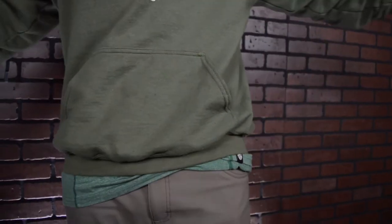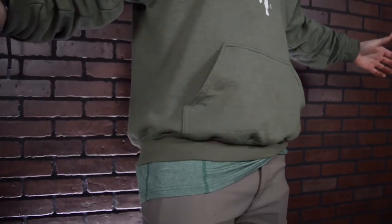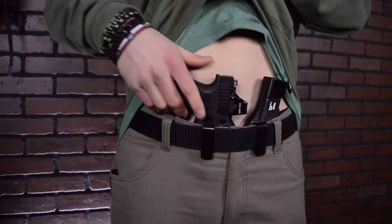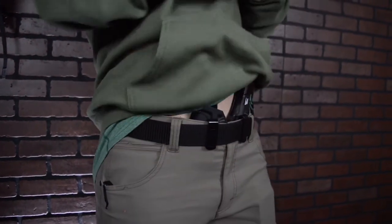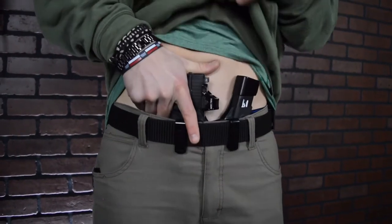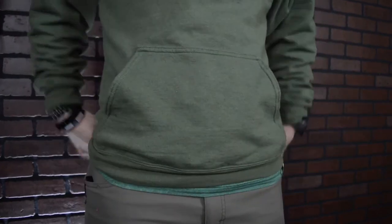One thing I love about when it's carried like this is it really helps balance everything out on my belt. It balances it out from side to side, but also gives it full retention. As opposed to when it's unitary like this — it's tucked in and the gun can tend to move and wobble a little bit. When it's like this, I find this thing not moving inside of my pants at all.